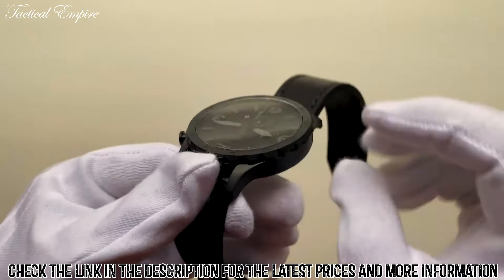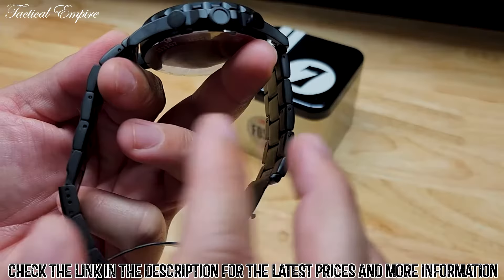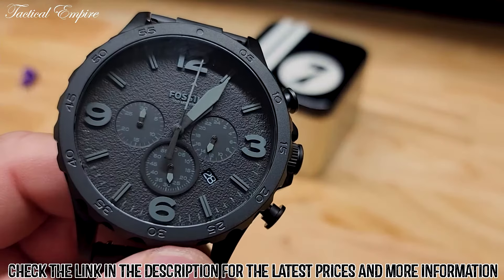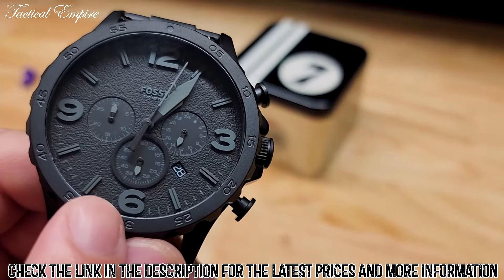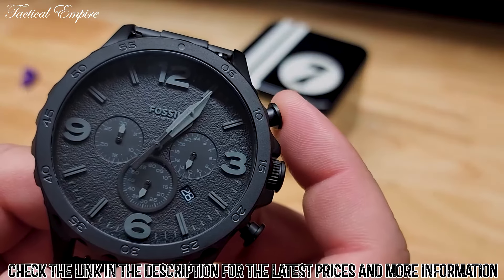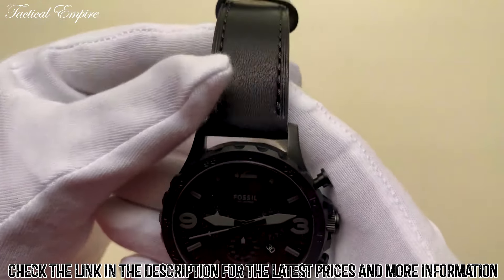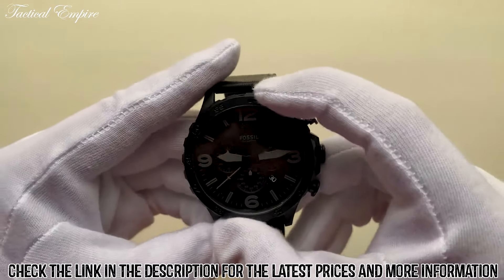The band is made of stainless steel and is comfortable to wear, with a secure clasp that keeps the watch securely on your wrist. Its band is also adjustable to accommodate different wrist sizes, making it a great option for people of all ages. This watch is also water-resistant up to 50 meters.